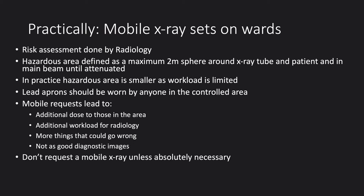In practice, the actual hazardous area is much smaller because the workload will be limited, but lead aprons should be worn by everyone within the controlled area. The radiographer should provide a very clear indication that they are about to expose and ensure the area is clear.